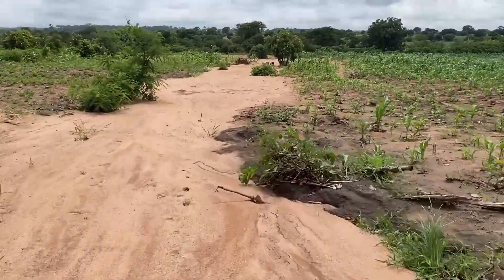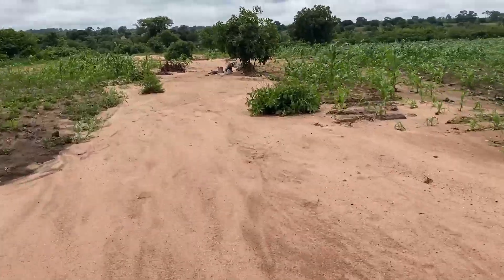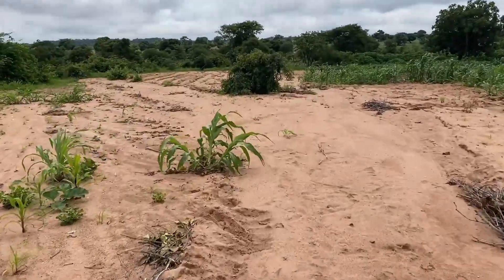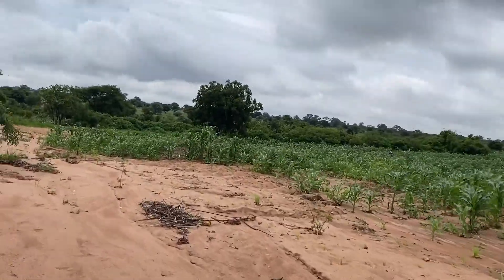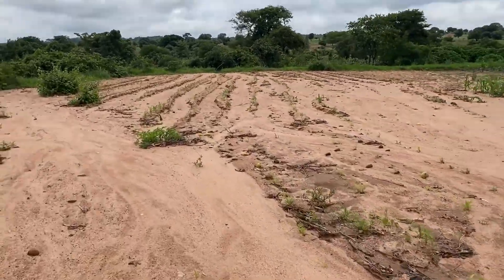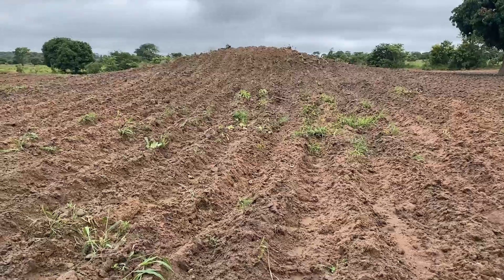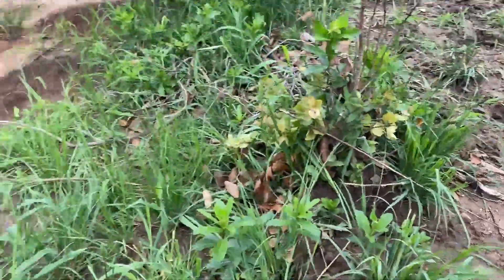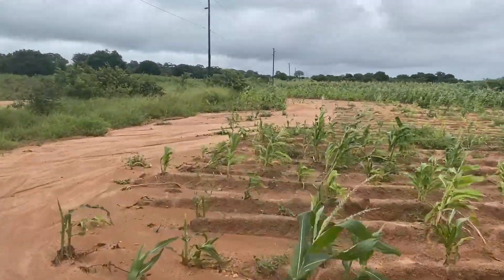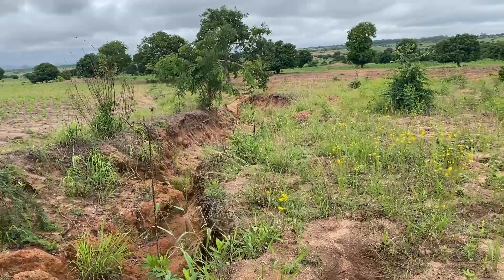Instead of water being absorbed into the soil, it rushed downhill, gaining speed and force. This unchecked water didn't just erode the soil — it washed away crops as well. The corn crops in this field, the farmers' primary source of food for the year, were destroyed. All of this loss was due to the poor land management above that passed the problem downhill. Eventually, the continuous erosion strips the field of fertile topsoil and carves deep gullies, making it impossible to plow.